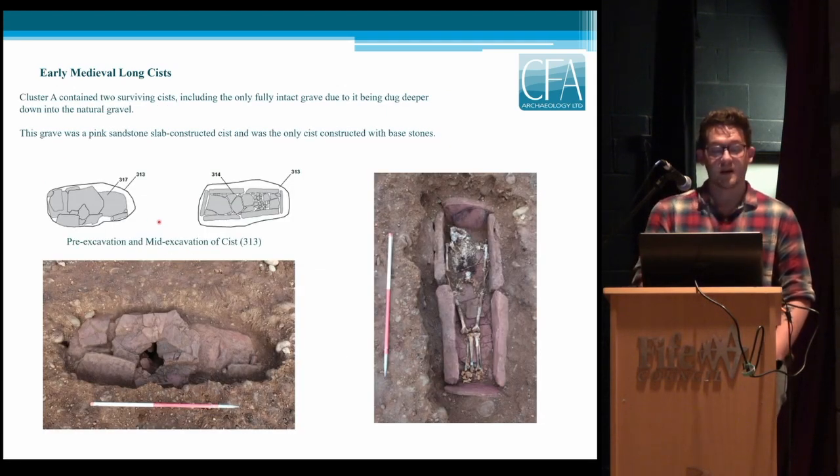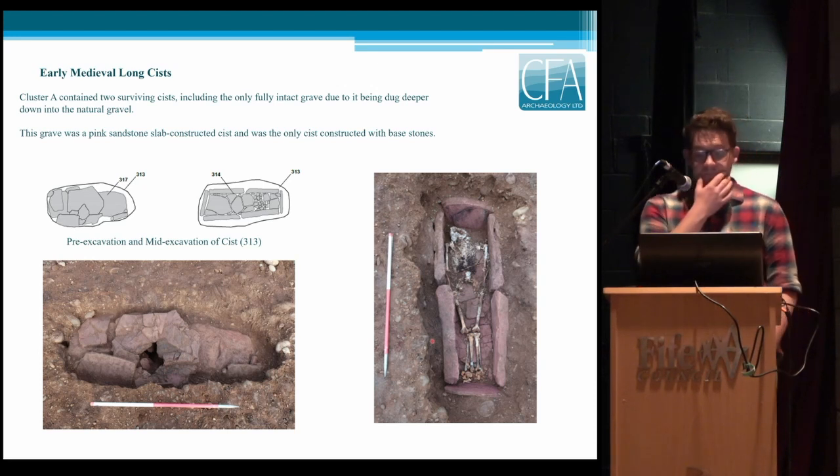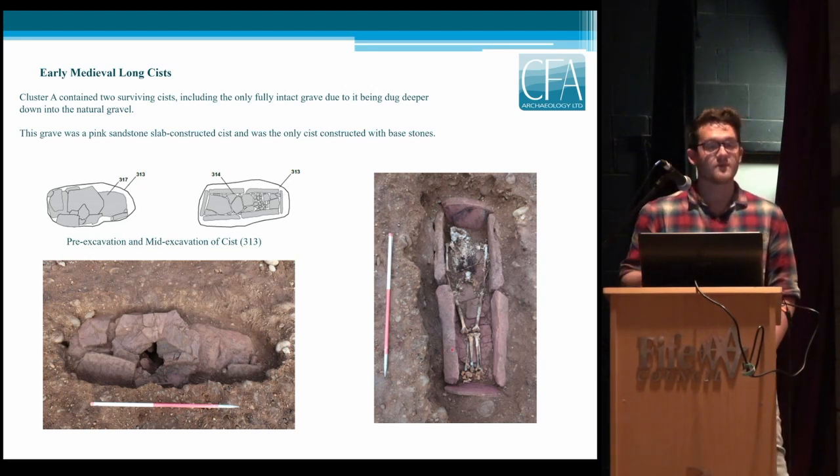Looking at Cluster A: it had our best-surviving kist — best-surviving because it was the deepest. The rest have all been very heavily plough-truncated. It was the only one with surviving capping stones, visible in the bottom-left corner. There was a small opening in the capping stones where it had probably fallen through, and soil had entered, leading to the bones of the torso and skull being very degraded, whereas the legs are in very good condition. This pink sandstone has small fragments throughout the natural gravels across the site but nothing in any quantity to quarry from, so there must have been a local source nearby, though no one has been able to identify it — the gravels extend 15–20 meters deep before hitting any bedrock.